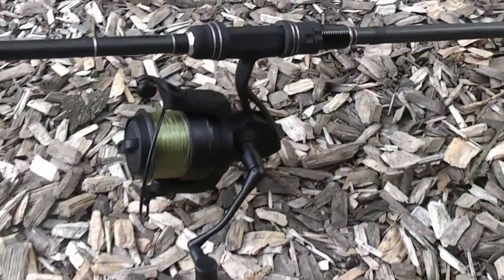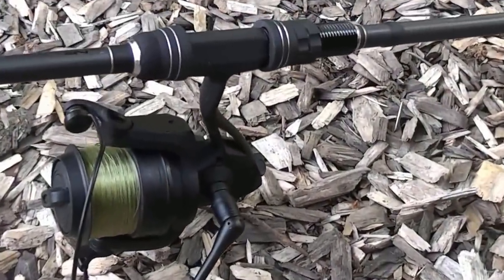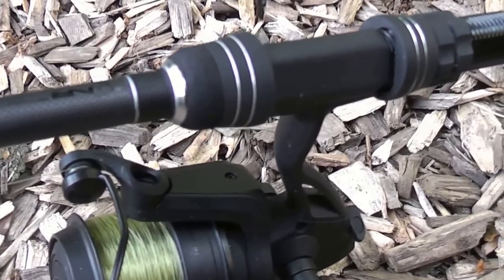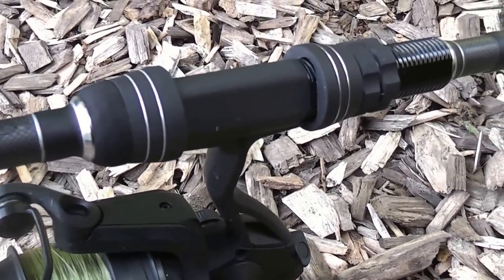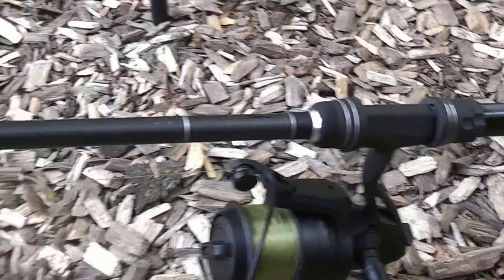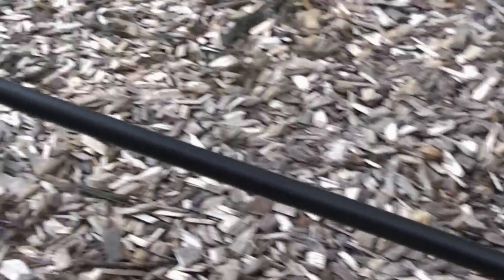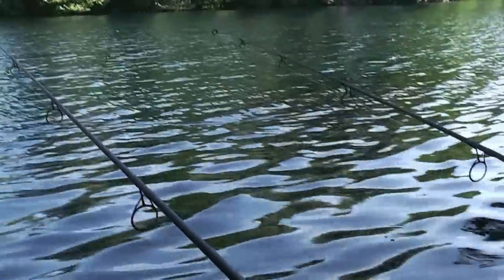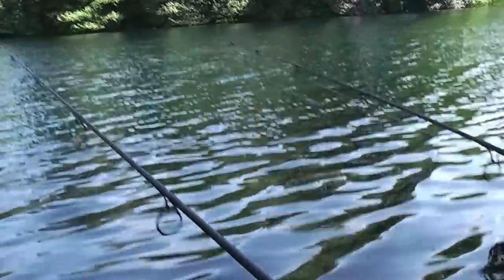I know a lot of lads like to know about the gear being used so I'll quickly run through what I've got. On the rod front these are the Nash NR2 rods - the 12 foot 3.5 pound version. These are brand new rods from Nash. I've been using the NRs for a while but I've stepped up to these only in the last couple of weeks and they are a fantastic replacement. Cosmetically they look lovely and performance-wise they're a great casting tool as well as a really good playing tool.